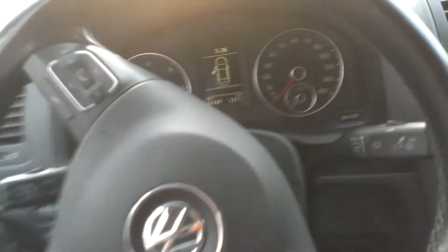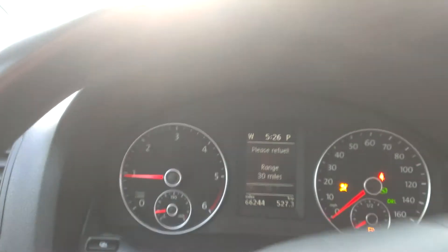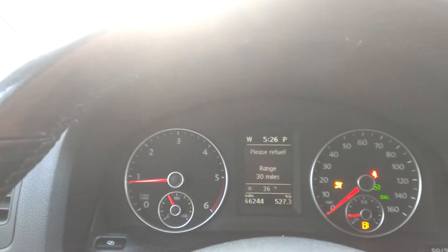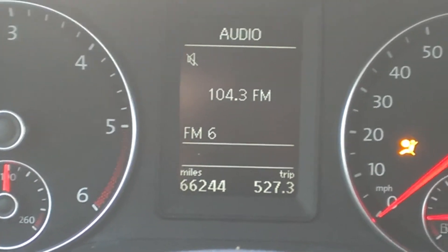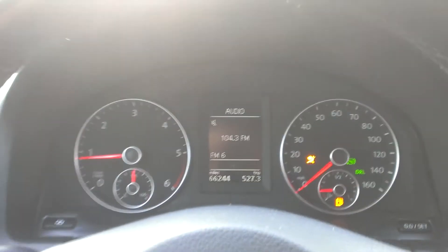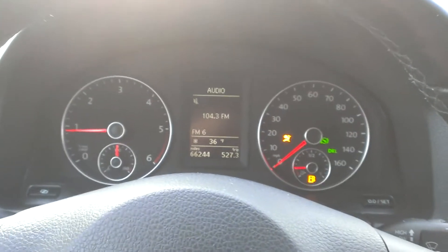Let's go for a ride. Inside is nice and clean. Car starts right up. We have 66,244 miles. Revs out nice. The airbag light is on because the seats were disconnected.